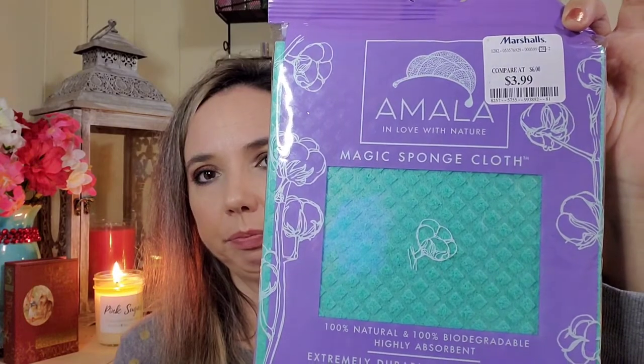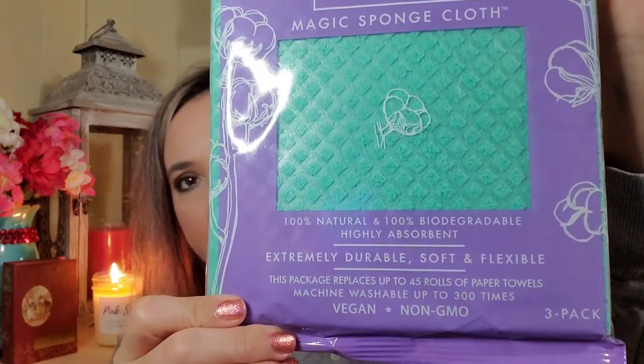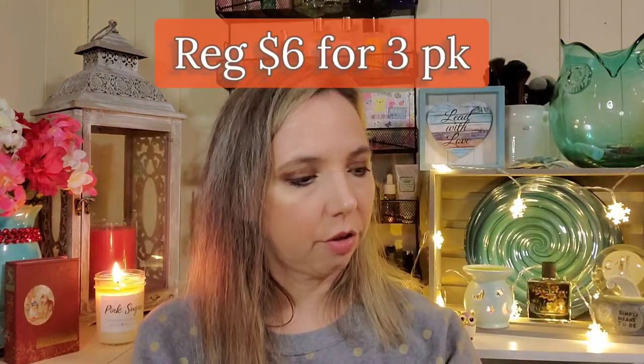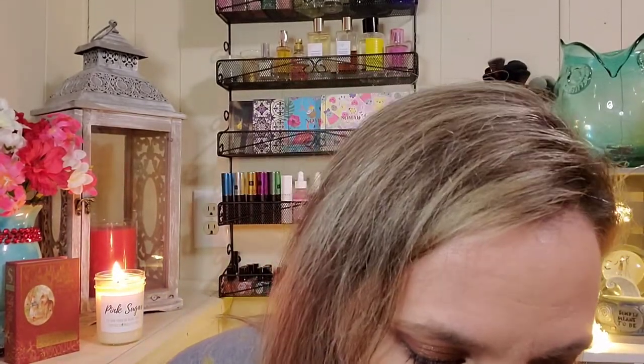I got these because they look really handy — they can replace paper towels. They're highly absorbent, reusable, vegan, and non-GMO. There are three of them and you can use them in the kitchen, bathroom, or anywhere. They weren't on clearance; they were $3.99.